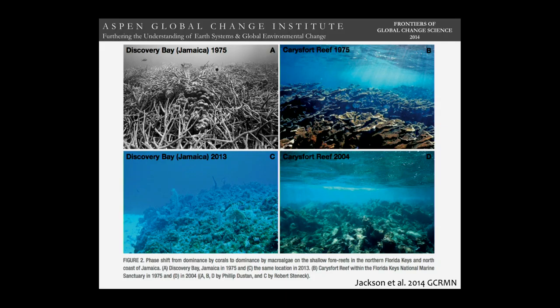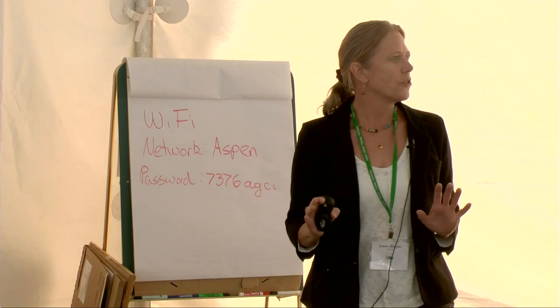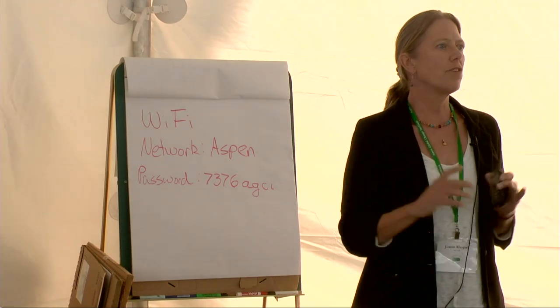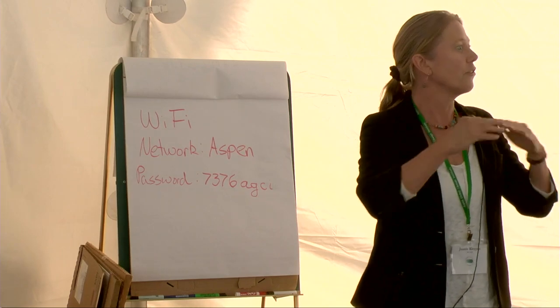These top two slides show healthy reefs in 1975 — the year I got my diving certification — and the reefs in Florida and Jamaica were indeed very gorgeous. This is what they look like today: quite degraded. This is a symptom of the Caribbean situation with coral reefs. It's not everywhere — I'm working in the Indo-Pacific right now, where there are still a lot of gorgeous reefs with 100% coral cover. But in the Caribbean, people have focused on this because they feel it's a look into the future for reefs elsewhere.